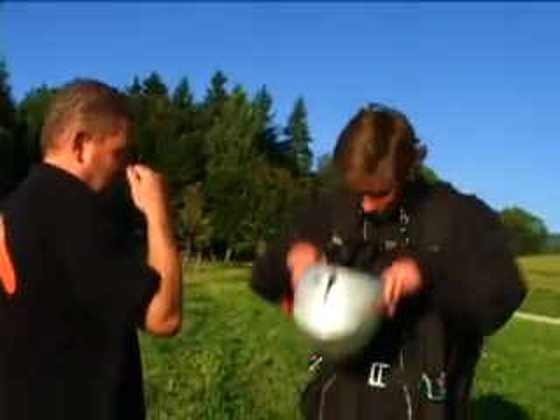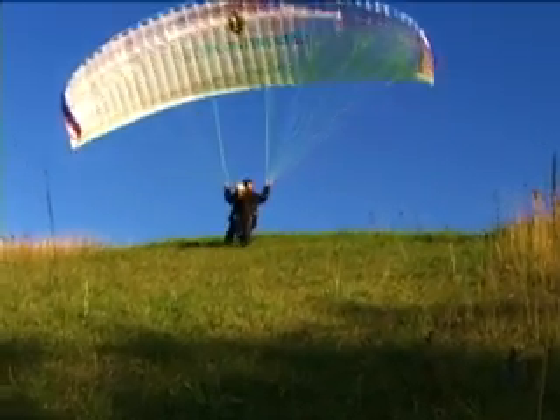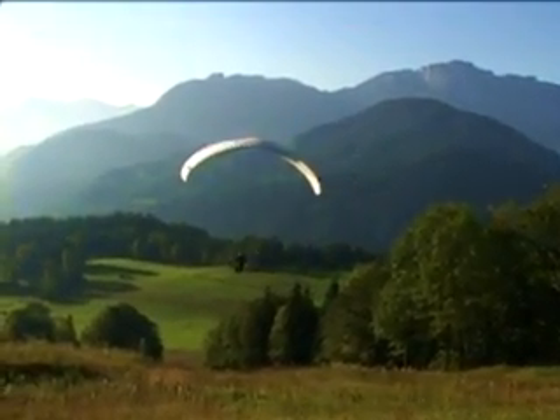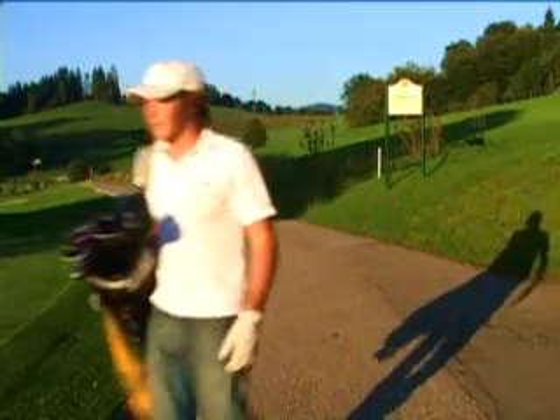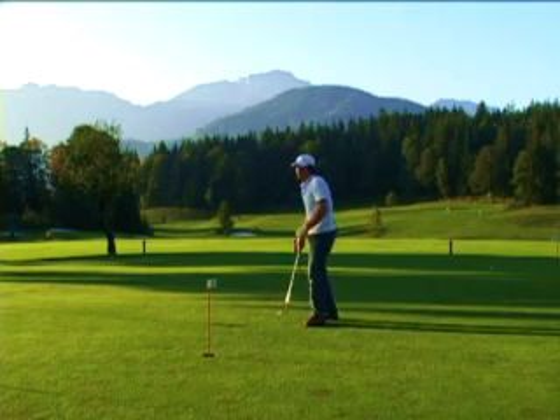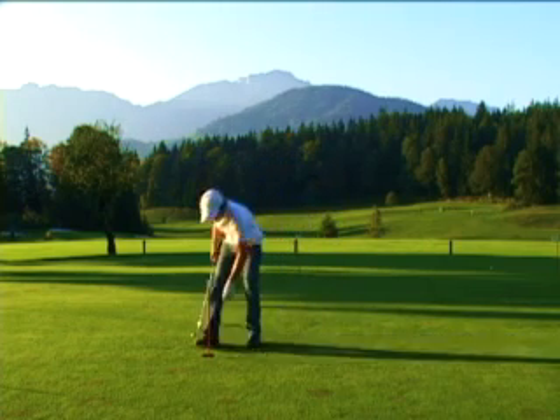If you want to get your heart pounding, try paragliding right from the hotel. We can arrange it for you at the concierge's desk. Once you land, you can play a round of golf at the hotel's country club — it's the highest in Germany.